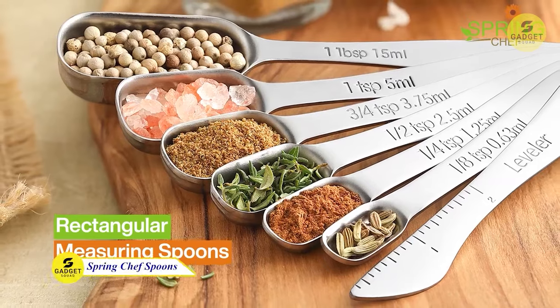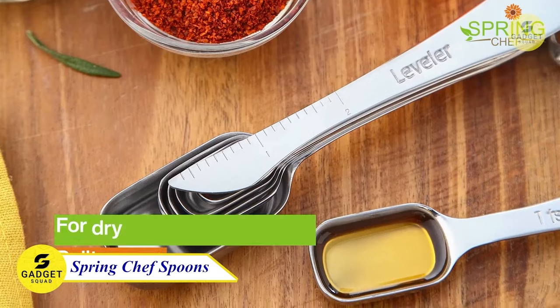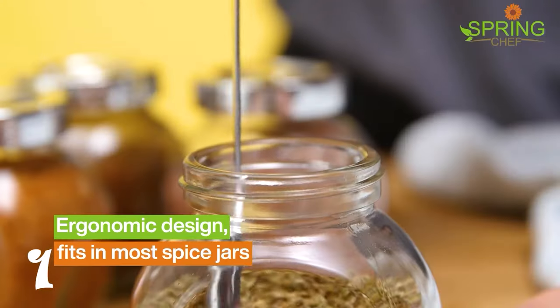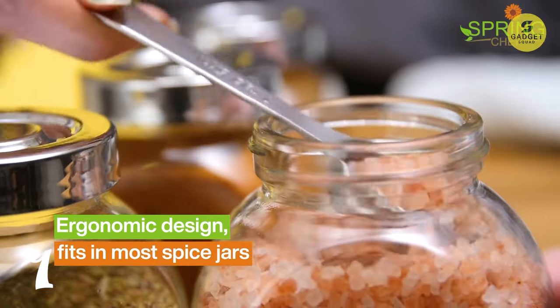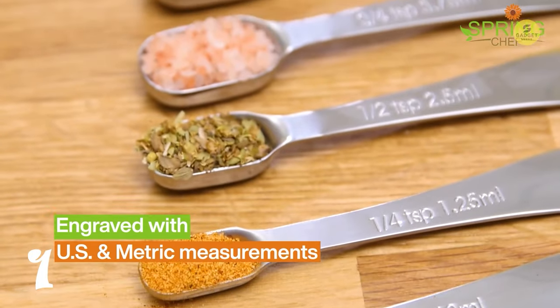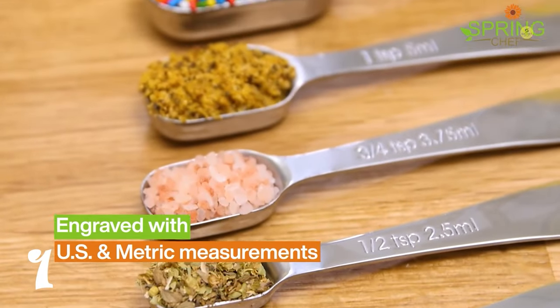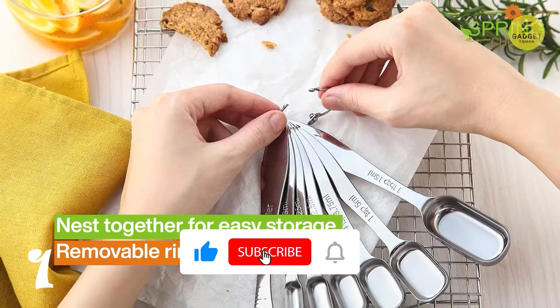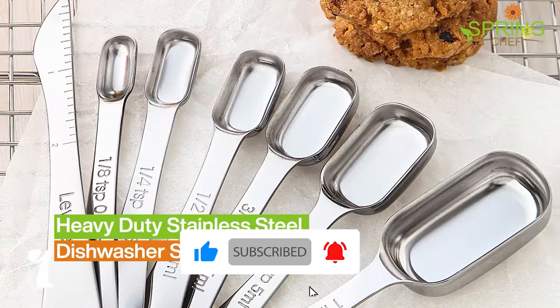Let's kick things off with the Spring Chef Spoon Set, a game changer for any home chef. This set includes 10 measuring spoons made from rustproof stainless steel, with sizes ranging from 1/16 tsp to 1 tablespoon. The slim rectangular shape and etched measurement markings ensure easy access to even the narrowest spice jars.